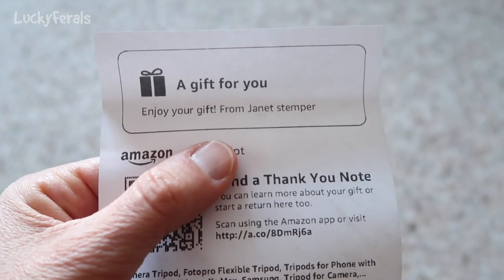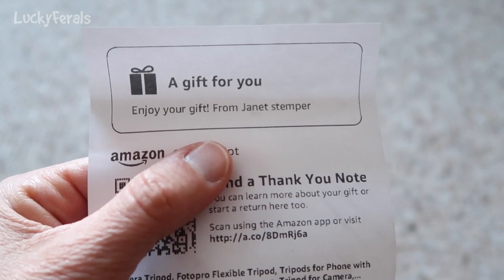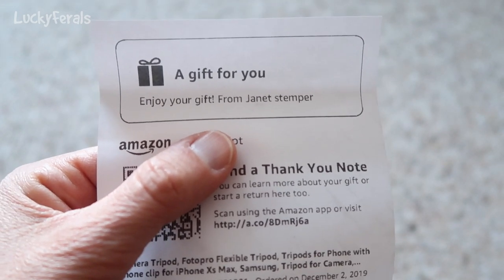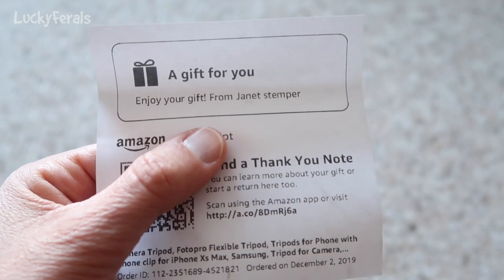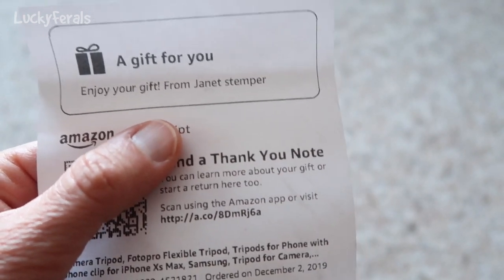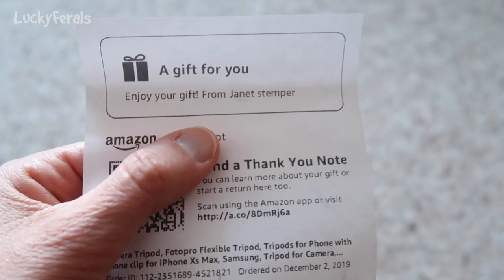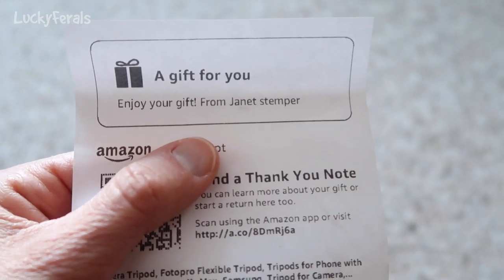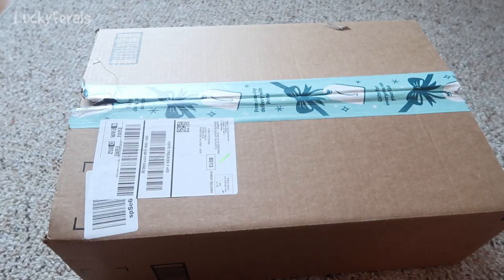The note that came with it says, 'Enjoy your gift from Janet Stemper.' Thank you so much, Janet Stemper, for all of these goodies. The cats are going to love the crunchies, I'm sure one of the outside cats will appreciate the heated pet bed, the tripod is going to help make the videos on this channel, and thank you for the grass — a very important ingredient for the raw food I make for the cats. Okay, let's do another big box.